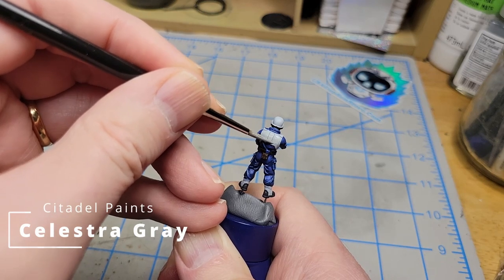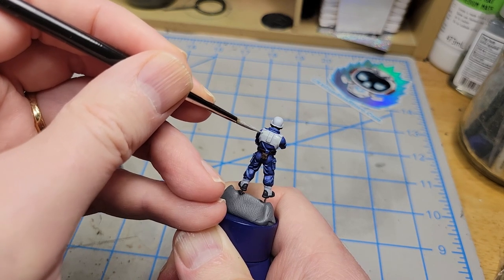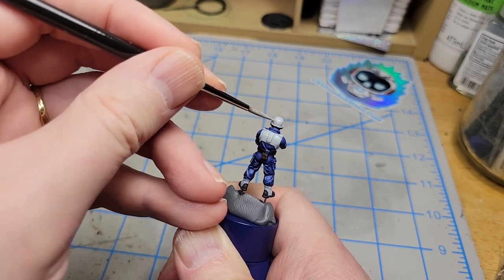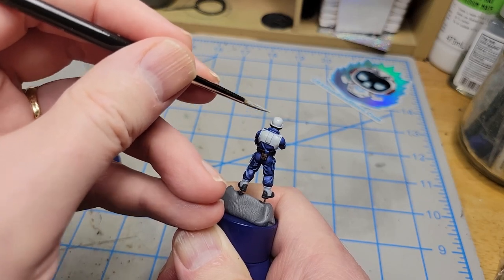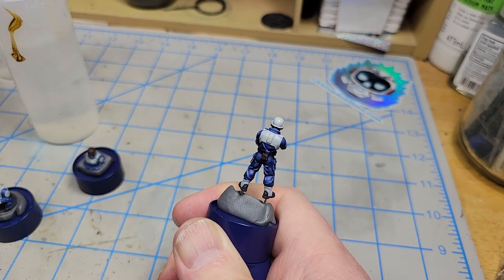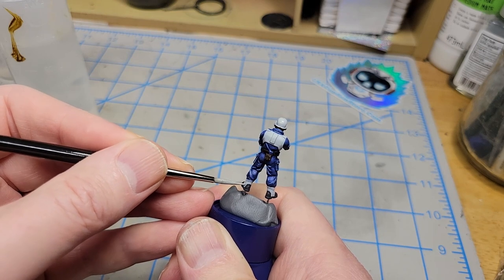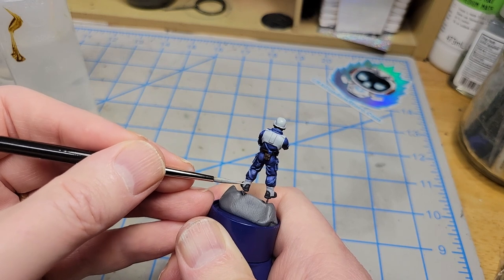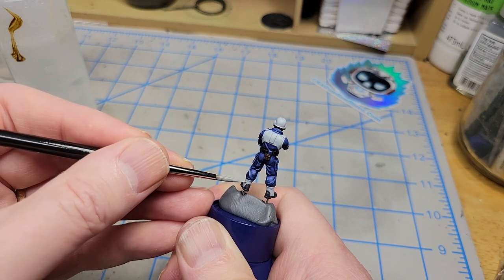The trick to painting white on most models is to not actually paint white, but rather to paint very light gray and then highlight with even lighter grays up to pure white. It's going to make it read as far more white than if you just paint it white. If you paint it pure white you have nowhere to go for the highlights and it just gets a little stark. Whereas with light gray and some highlights it's going to read more natural.